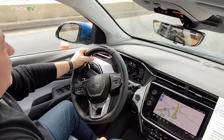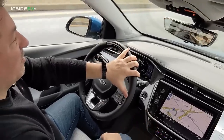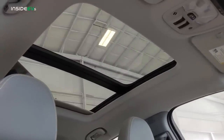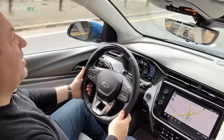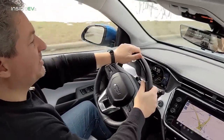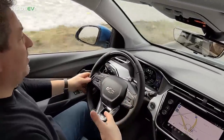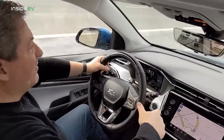So when looking at official dimensions, the Bolt EUV actually shows slightly less cargo space than the Bolt EV. You can also get a panoramic glass roof as an option on the Bolt EUV, which is not available on the Bolt EV. This media loan vehicle has the panoramic glass roof, and it really opens up the interior of the cabin. It makes the car feel a lot more spacious — with the panoramic glass roof, the whole cabin feels more open and airy.